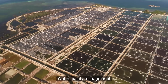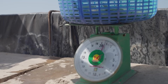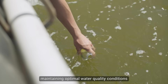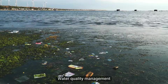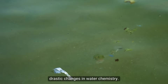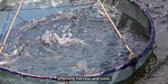Water quality management is becoming increasingly challenging as shrimp farms intensify their farming practices. With extremely high stocking densities, maintaining optimal water quality conditions with outdated practices can be difficult. Water quality management is crucial for aquaculture and shrimps are extremely sensitive to drastic changes in water chemistry. Less than ideal water conditions can lead to stress, disease outbreaks, and poor growth affecting harvest and yield.